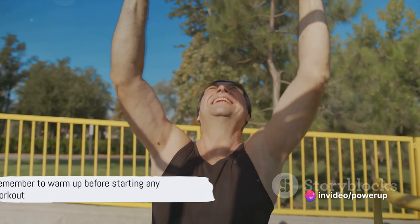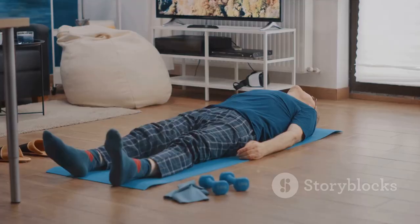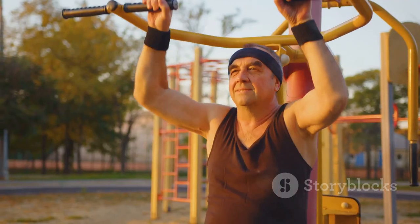Remember, before you start any workout, take some time to warm up your body with some light cardio like walking or cycling, and always cool down after your workout with some gentle stretches. Now, ready to dive in?